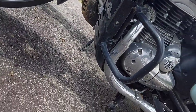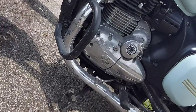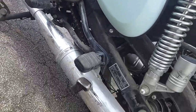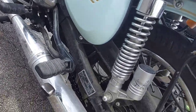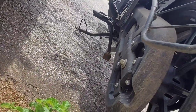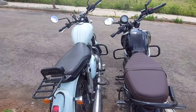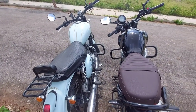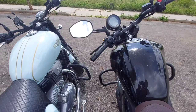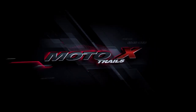In conclusion, the Jawa 42 leads in performance terms due to its higher displacement engine. The TVS Ronin is not slow, but there is a noticeable difference in power delivery. In city driving, the TVS Ronin takes the advantage due to its lighter weight. Keep hooked to MXT for more reviews, comparison videos, and biking performance content. Thank you for watching — see you in the next video.